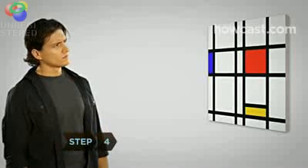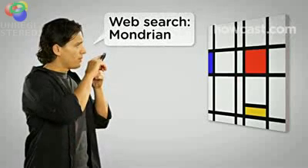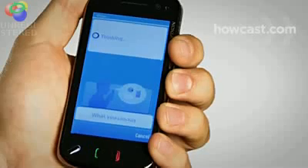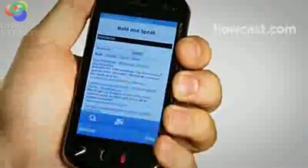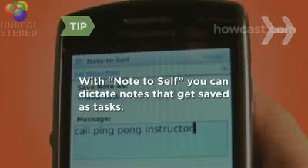Step 4: Vlingo can also search the web using Google or Yahoo. Just ask Vlingo what you want and in seconds you can have access to maps, websites, videos and more. You can even launch some websites with a single voice command. With the note to cell function, you can dictate notes that get saved as tasks you can email or text to yourself.